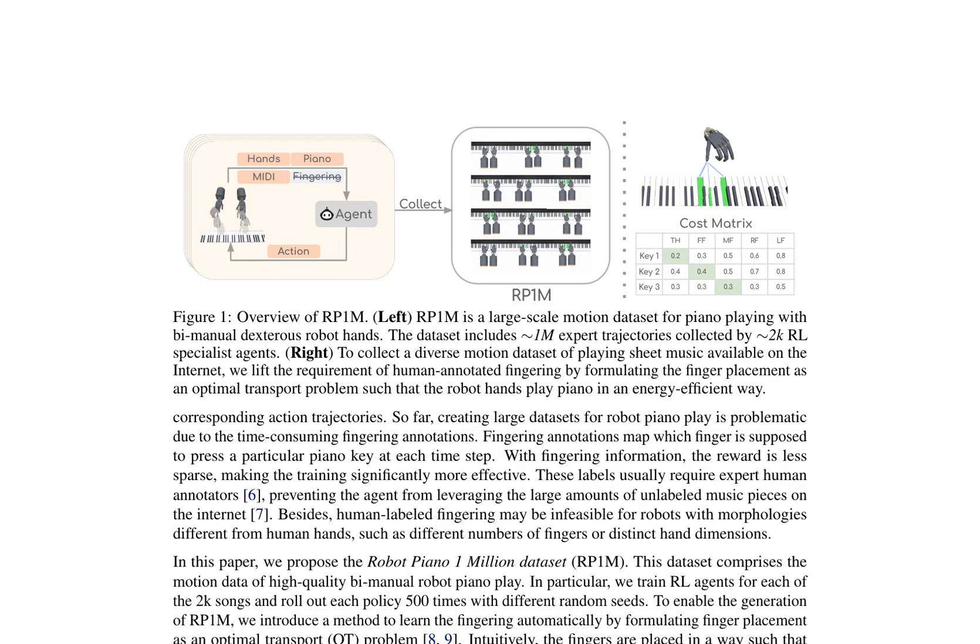In addition to the dataset, the authors also benchmark various approaches to robot piano playing. They show that by leveraging RP1M, existing imitation learning approaches can achieve state-of-the-art performance in terms of generalization capabilities in multi-song piano play. This work contributes to the advancement of dexterous robot hands and imitation learning techniques, enabling robots to achieve human-level dexterity in various tasks.